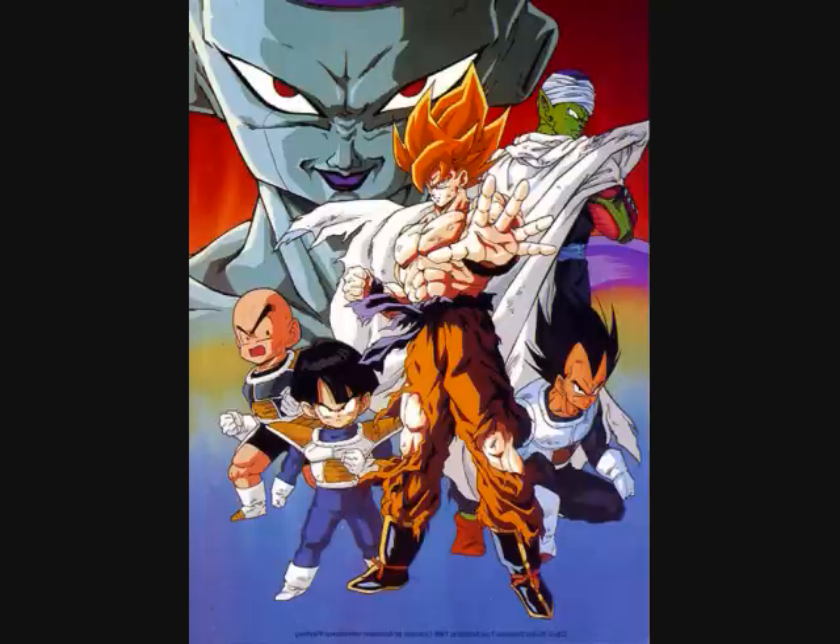Next up, Recoome goes in to fight Vegeta. For a while Vegeta had the upper hand, but Recoome changed the pace of the fight. Krillin and Gohan step in to help but it doesn't do much good — Recoome is leagues more powerful than all of them. It seems like all hope is lost until Goku lands on planet Namek. Goku fights Recoome and beats him with ease thanks to the 100 times normal gravity training he did on the ship.